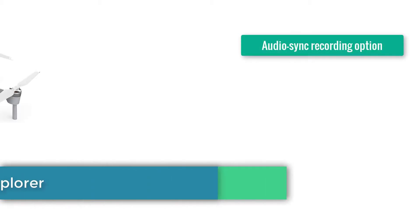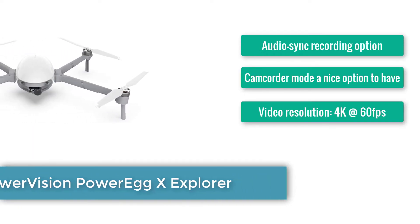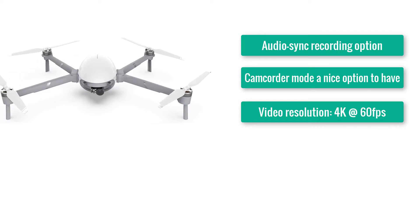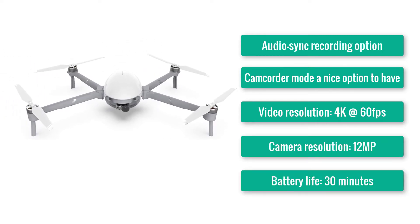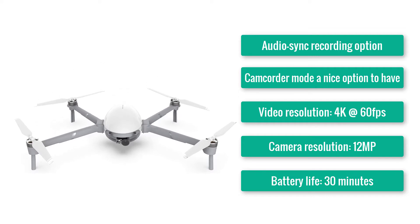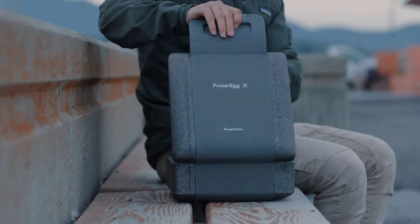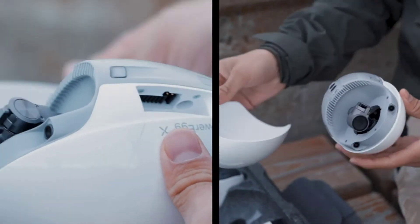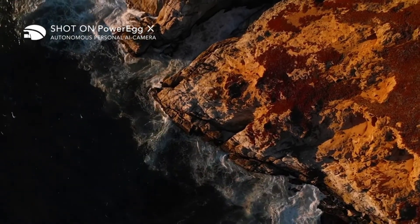Number 6: PowerVision PowerX Explorer. Audio sync recording option. Camcorder mode — a nice option to have. Video resolution: 4K at 60 frames per second. Camera resolution: 12MP. Battery life: 30 minutes. The Explorer is a stripped-down version of the PowerVision PowerX Wizard, losing its magical waterproofing powers, but in the process saving you a chunk of money — which may well be a sensible move if you are into fair-weather flying.